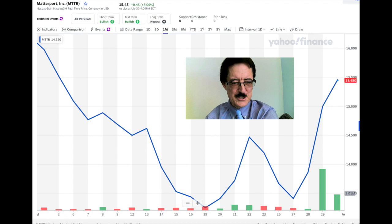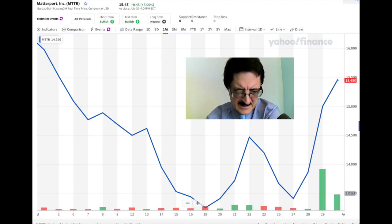If we look at a short chart of Matterport, we can see it's had kind of a rocky ride, but I bought it somewhere around $14. On the 29th and 30th, when it's been on the NASDAQ for about a week, the volume has increased a lot, which is usually a strong sign that the stock is on an upward trend.